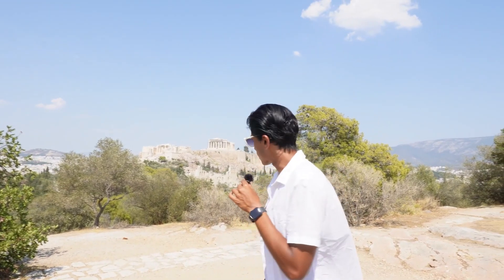Honestly, if I'm ever imprisoned, a view like this — Socrates had it good. He had it good.